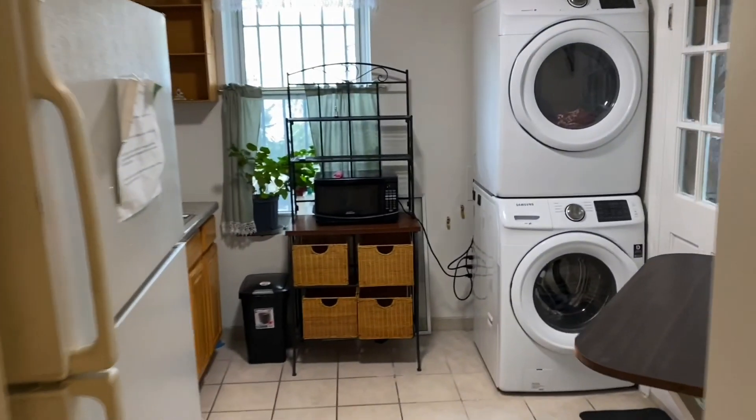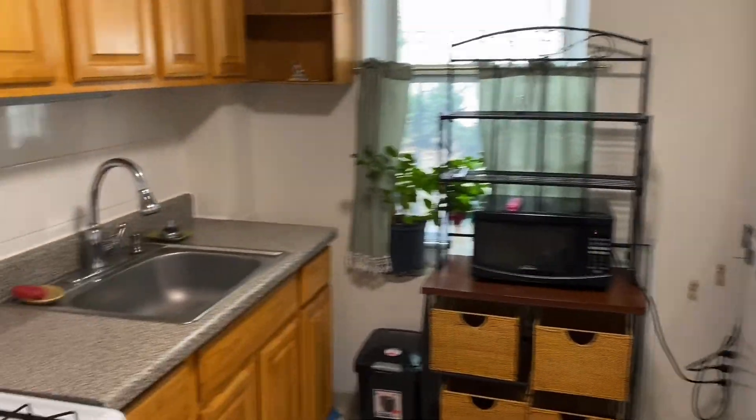And back here is the kitchen. Comes with its own washer/dryer and access to the backyard. Yes, backyard.